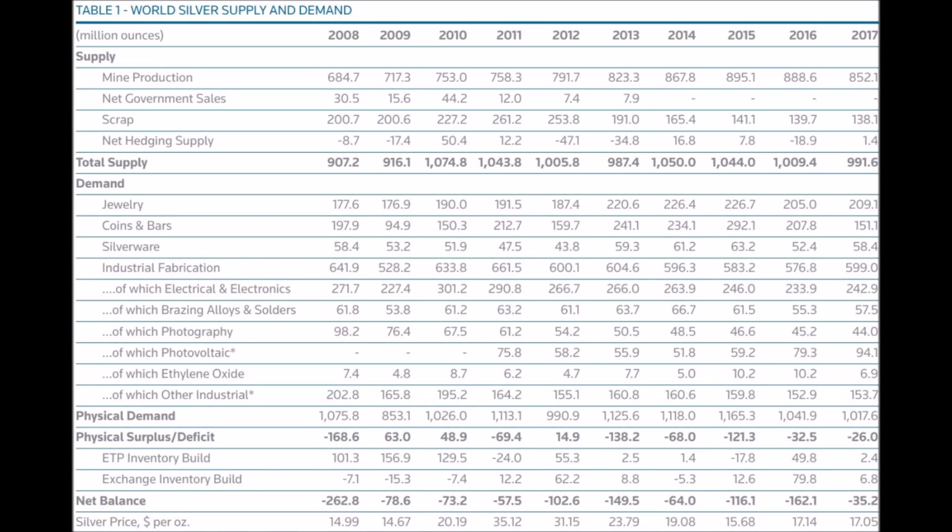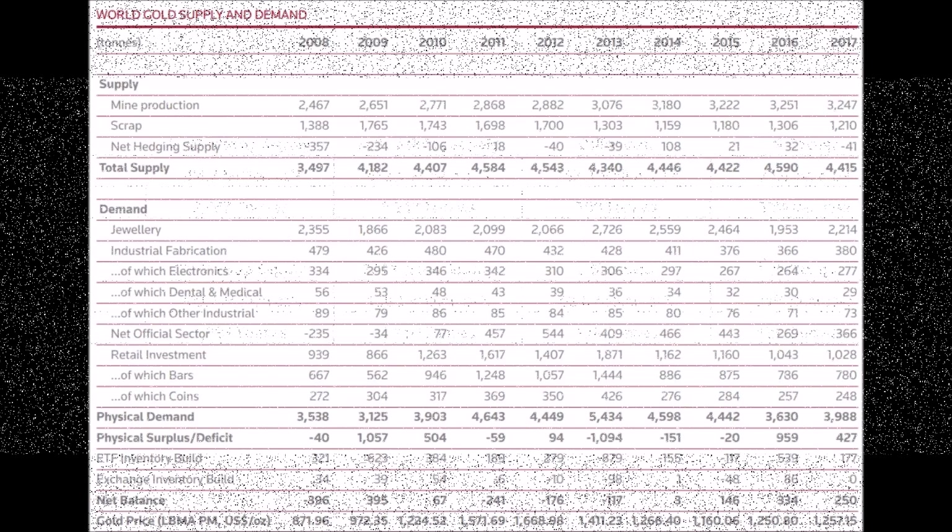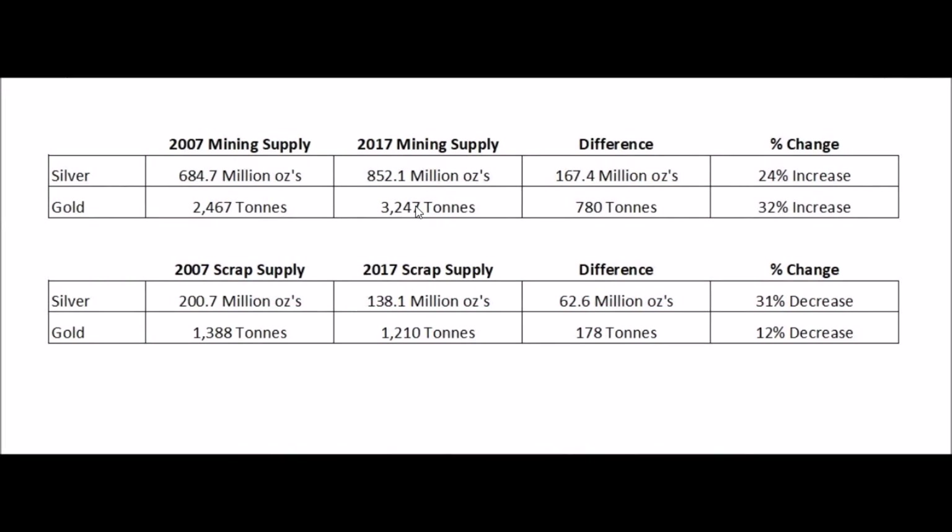Hey everyone! Last week I did a video comparing the growth of mining of silver and of gold using the data from the Silver Institute and Gold Institute's last 10 years. As you can see here, this is the silver one, and here is the gold one. I'll provide links down below so you guys can check out the reports. Basically the conclusion in that video was that silver is actually growing slower than gold as far as coming out of the ground — silver mining over the last 10 years had an increase of 24% while gold had an increase of 32%.